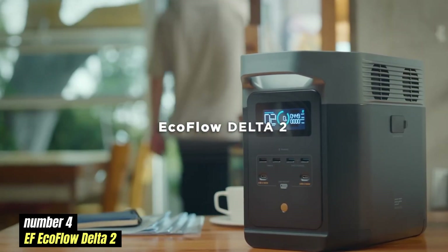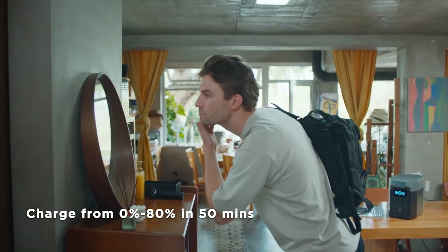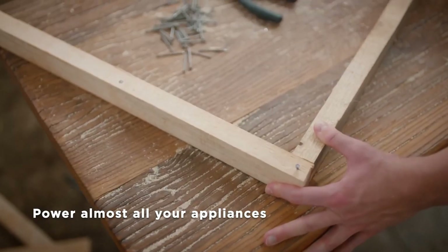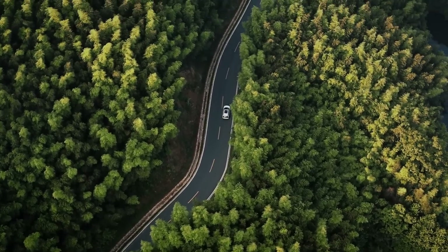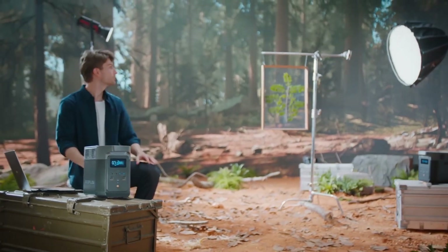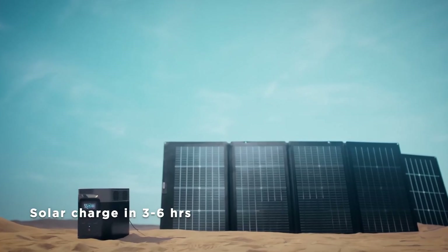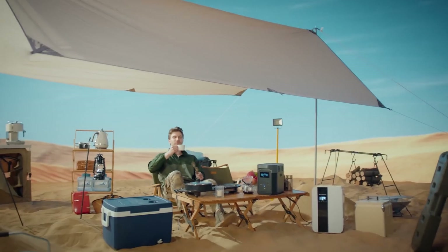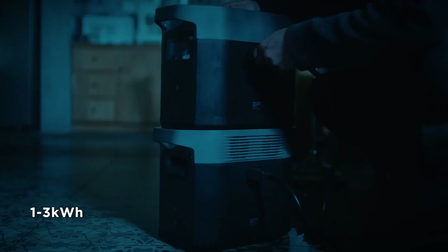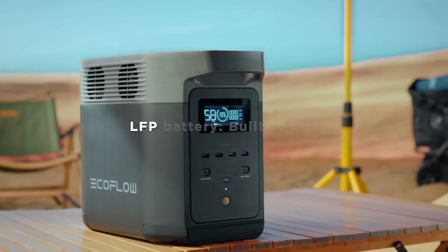Number 4: EF EcoFlow Delta II — top pick for RVs. This is a powerful portable power station that has garnered attention for its impressive features and performance. Priced at approximately $1,999, it positions itself as a competitive option in the growing market of renewable energy solutions. One of the standout features is its high capacity of 2,048Wh, allowing users to power a variety of devices for extended periods. The unit boasts a robust output of 1,800W with the capability to surge up to 3,600W, making it suitable for everything from small appliances to outdoor equipment. This versatility makes it an ideal choice for camping trips, emergency backup power, or home use during outages.